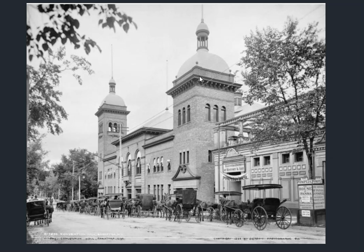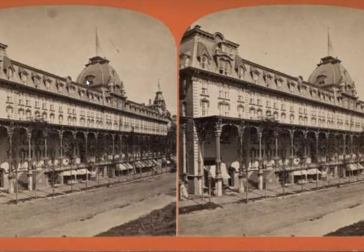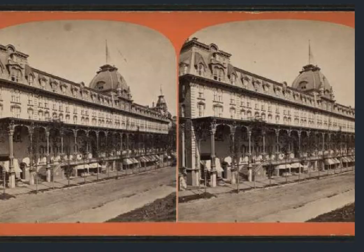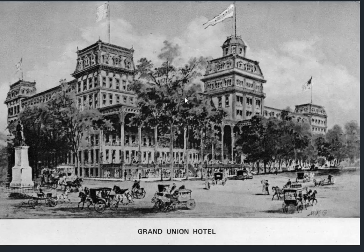All of this built for tourism purposes is the narrative. We get to the Grand Union Hotel — one of a handful of hotels that no longer exist.